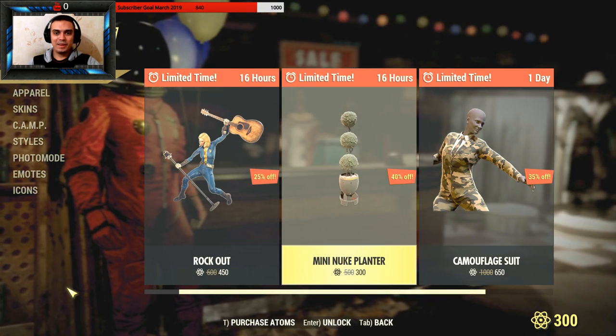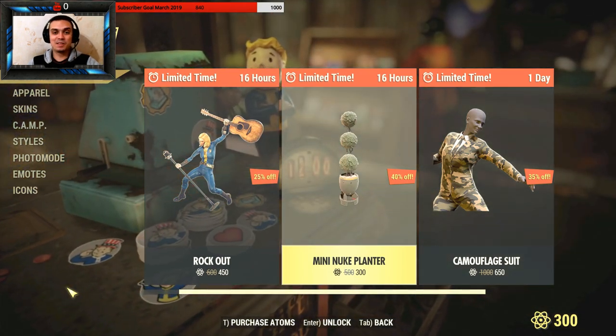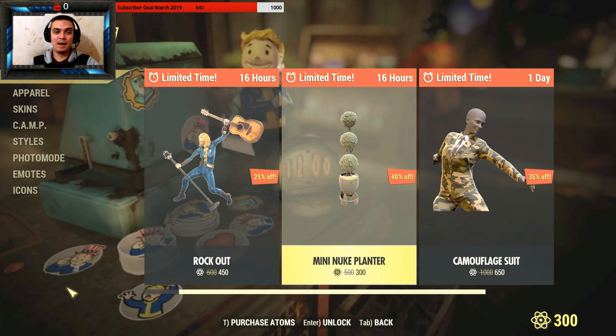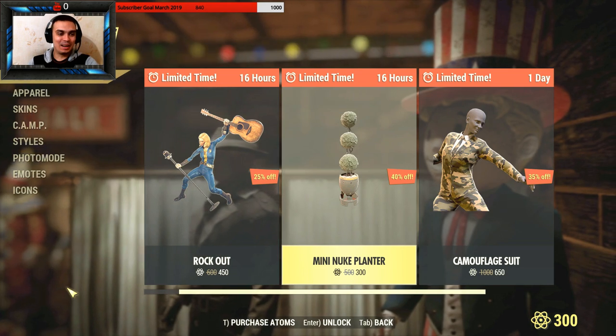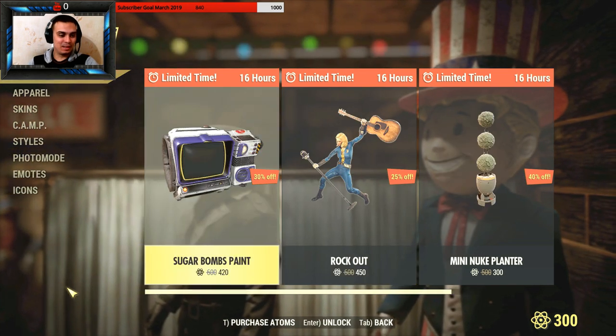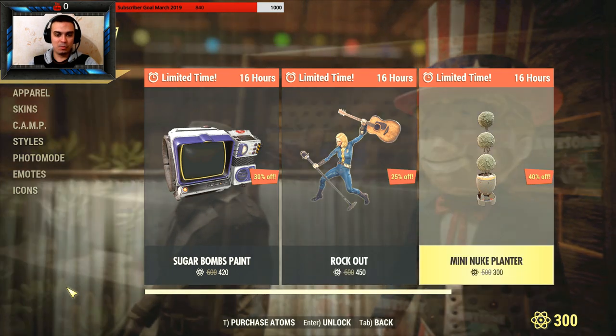Hey, what's up Z-clan and everybody else — welcome to my Fallout 76 limited time to buy at the Atom Shop. I already displayed the Sugar Bombs paint and rock outfit in the previous episode.